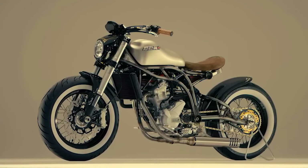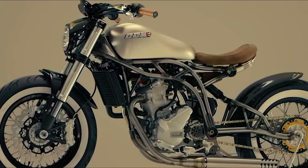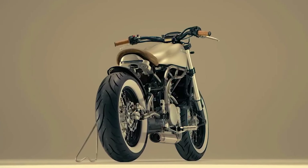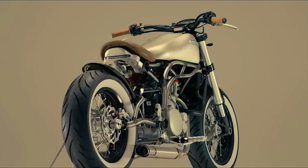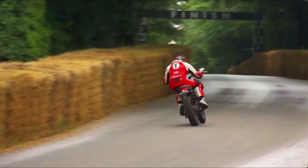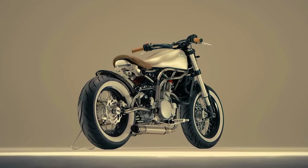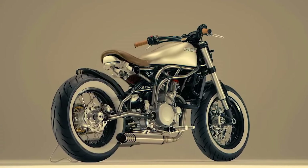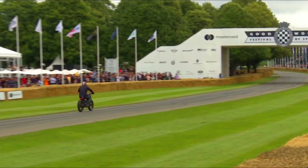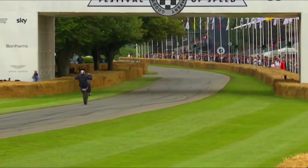Engine: single cylinder, 4-stroke. Displacement: varies by model. Power: varies by model. Torque: varies by model. Transmission: 6-speed. Chassis: steel trellis frame. Suspension: adjustable forks front, adjustable monoshock rear. Brakes: disc front and rear with ABS. Wheels: 18-inch front and rear. Weight: varies by model. Seat height: varies by model.